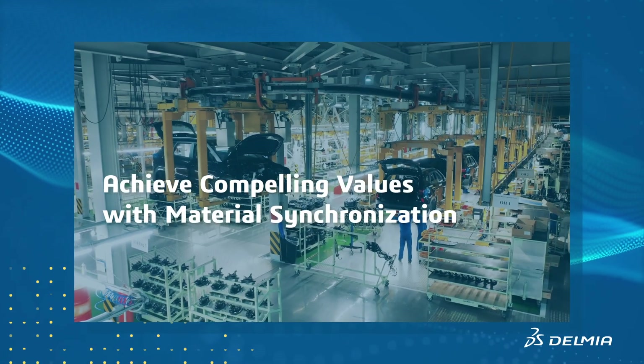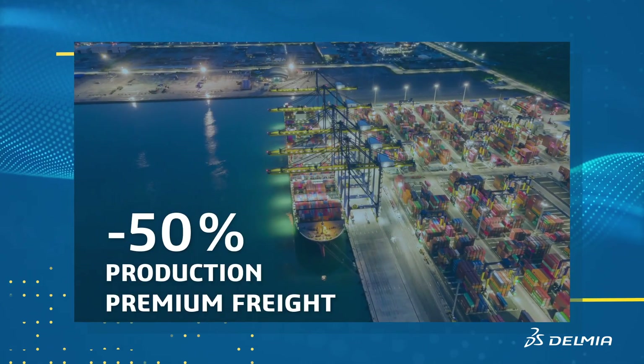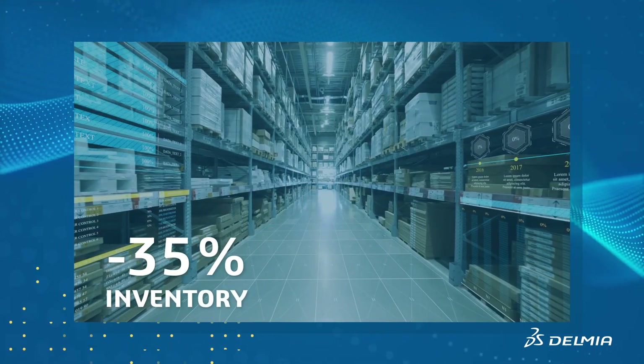Achieve compelling values with material synchronization: minus 30% cycle time, minus 50% production premium freight, minus 25% material handling staff reduction, and minus 35% inventory.